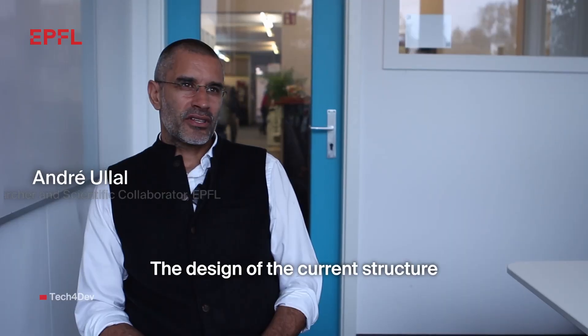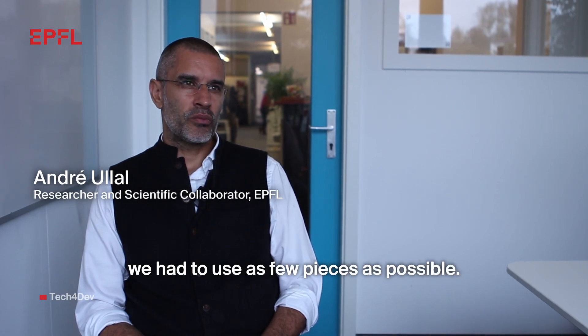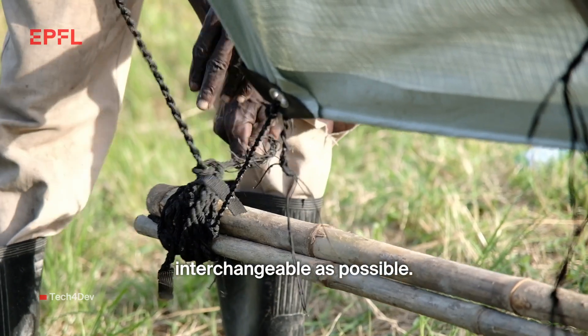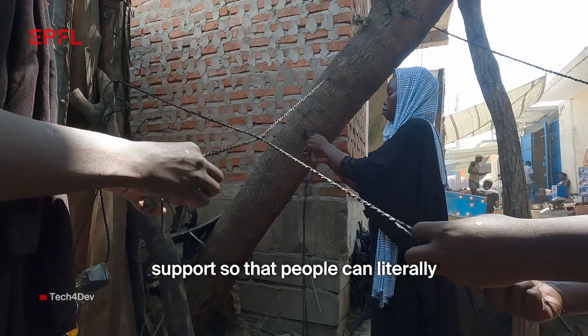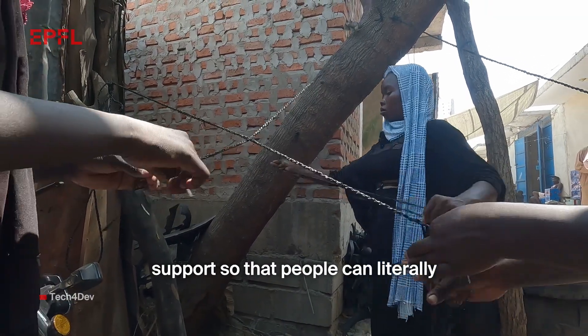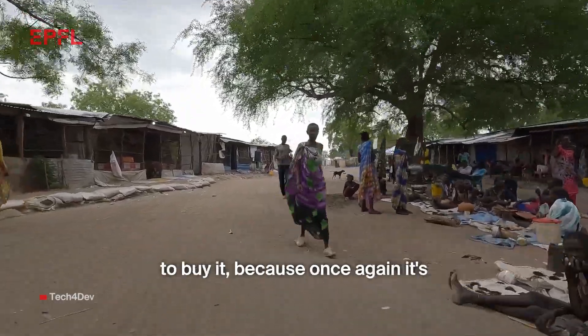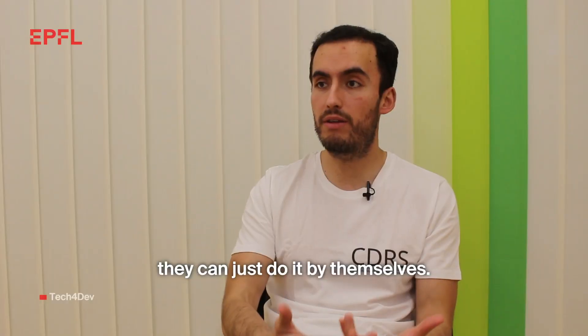The design of the current structure stands from the viewpoint that we had to use as few pieces as possible, and those pieces had to be as interchangeable as possible. We take away the need for external support, so people can literally get the instructions, get the design, go to the market, and as long as they have the resources to buy it — because it's going to be cheap — they can just do it by themselves.